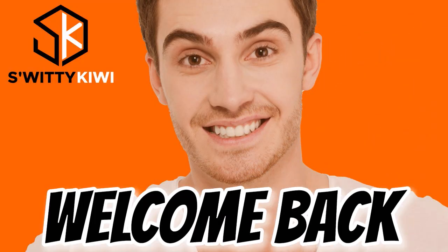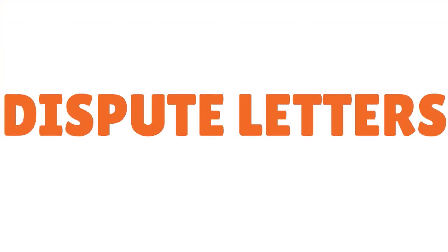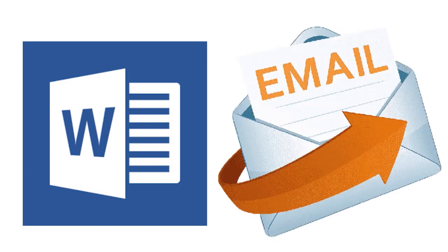Welcome back folks. We're still talking about ChexSystems inquiry removal hacks. Now I want to talk about the dispute letters. There are a lot of dispute letters you can use, and if you want a Microsoft Word copy of any of these dispute letters, just drop us a comment below and we'll send them to you via email.